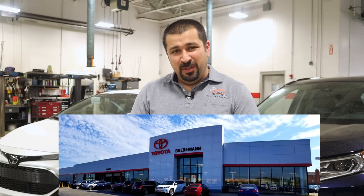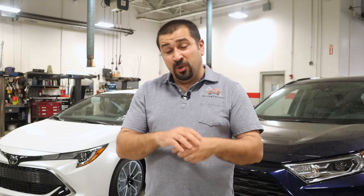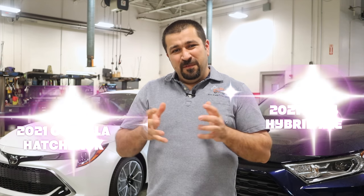My regular viewers will notice we are not in the usual home garage setup — we are at a Toyota dealership. I'd like to give a huge thanks to Breedemann Toyota in Park Ridge, Illinois for allowing me to come in, use their cars and facilities after hours to film this. Behind me are a 2021 Corolla hatchback and a 2021 RAV4 Hybrid XLE. One is made in Japan and one is made in Canada — leave a comment with your guess!